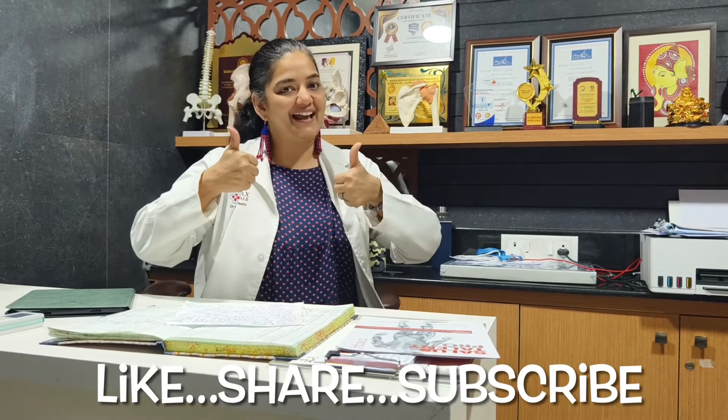Try to follow these techniques and I will see you in the next video with hiatus hernia exercises. Please subscribe to the channel, like our video, and share our video. Please put your feedback in the comments below if this video has helped you. Thank you.